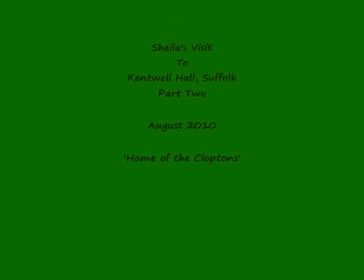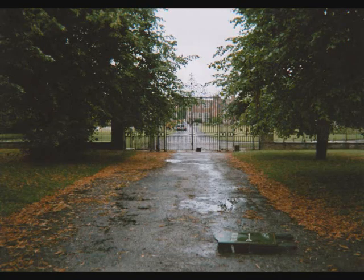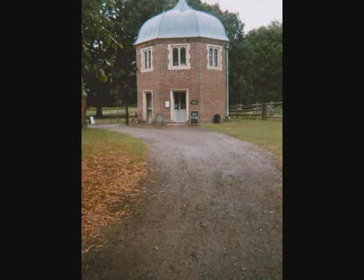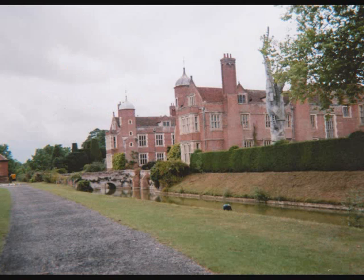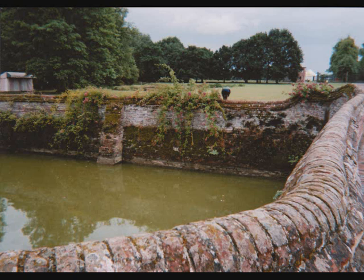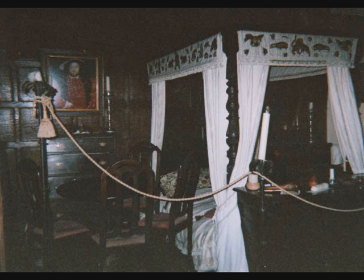This is Sheila recording part two of her visit to Kentwell and Melford Hall and Long Melford Holy Trinity Church. Most of the photos are mine, though I've borrowed a few with permission, and I've got more to come from another film not yet developed. I've had a lot of trouble with Windows Movie Maker lately — lots of echoes and strange noises — so there is a technical problem somewhere.